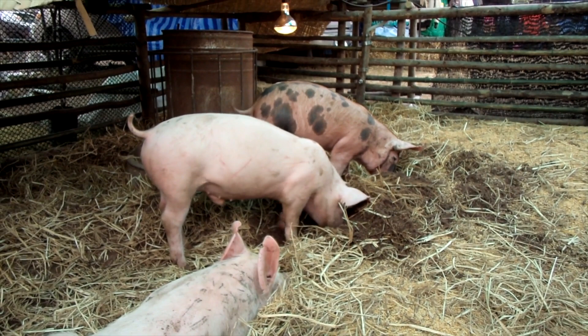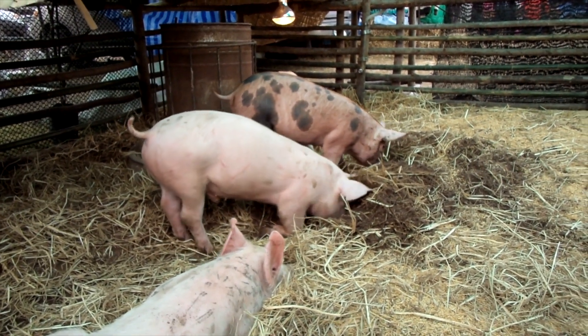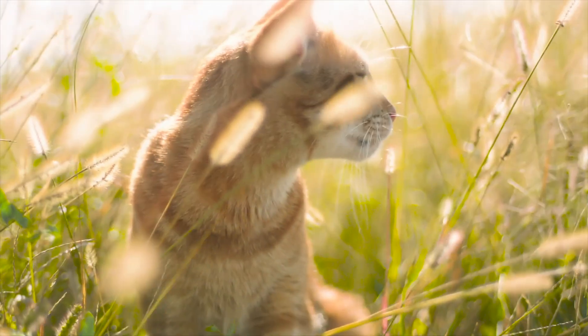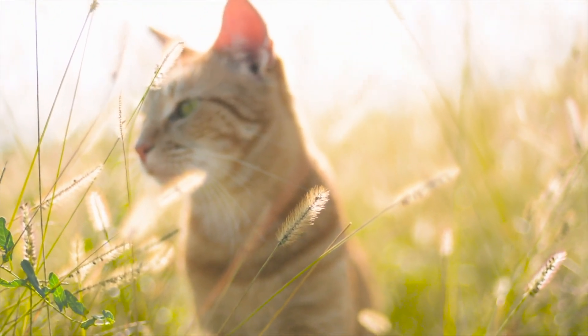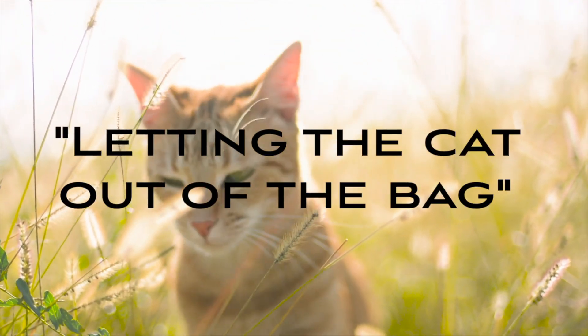People thought they were buying a pig in a bag, when in reality they were buying a cat, which was much less valuable as meat. This might be where the expression 'letting the cat out of the bag' comes from.